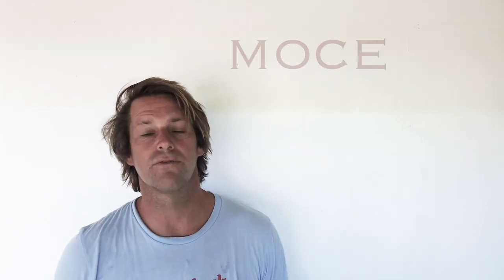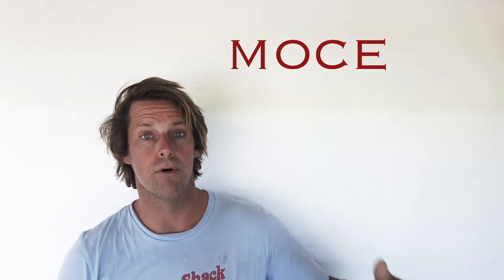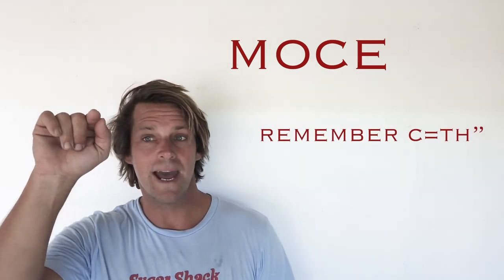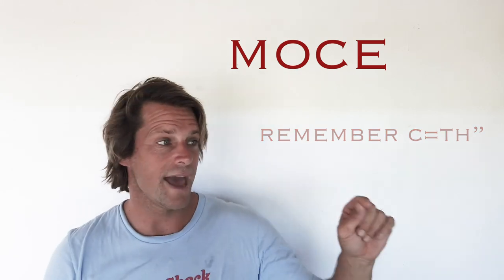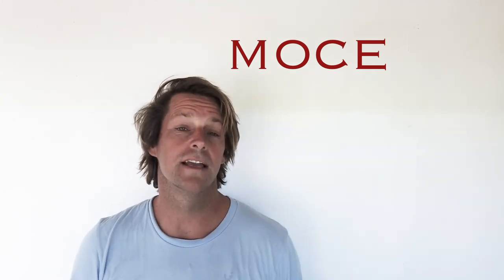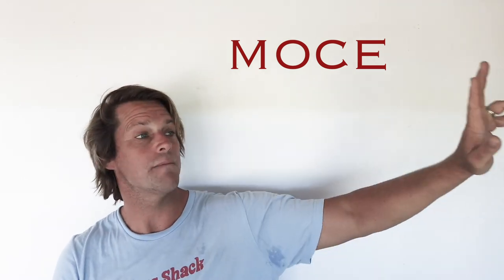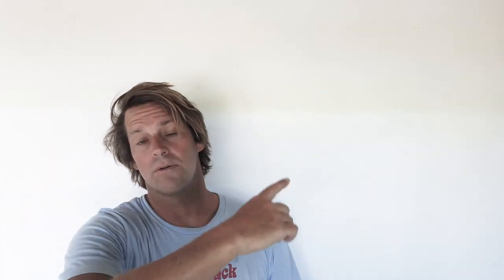Moving on, we've got the letter M. This is a standard Fijian phrase when people say goodnight or separate for the day — it's 'moce,' M-O-C-E. We're going to get that letter C back — it's a TH sound. M-O-C-E is moce. Literally it's a verb meaning to sleep, but it's also a farewell — see you later. Hey, moce. You're going to hear that a lot in Fiji.